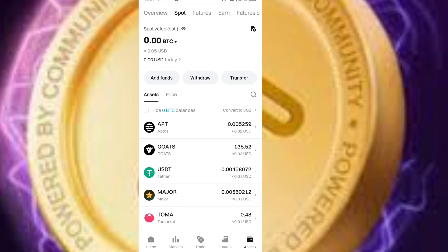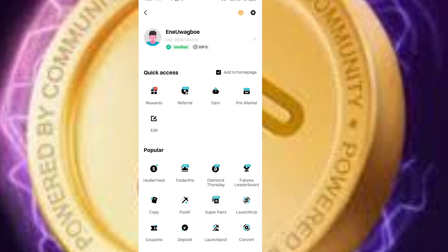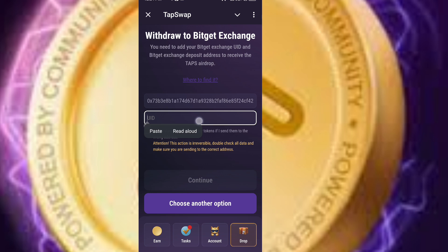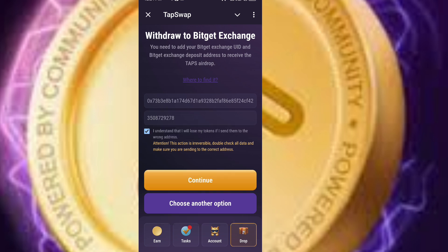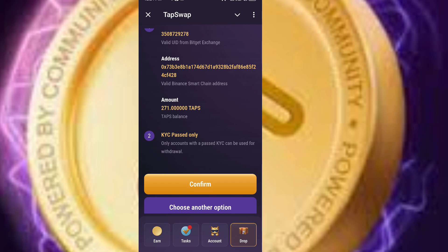Go to your profile. Click on the menu line. This is my profile — copy your UID number from here. Make sure it is well copied. Then minimize and go back to your Telegram Tapswap, paste your UID number, click 'Yes, I understand,' and click Continue. It will say Confirm Withdraw to BitGate Exchange Account, showing your UID, address, and amount. Your KYC is already done, so click Confirm. It will say Withdraw to BitGate Exchange.